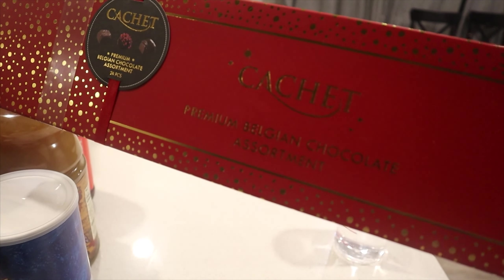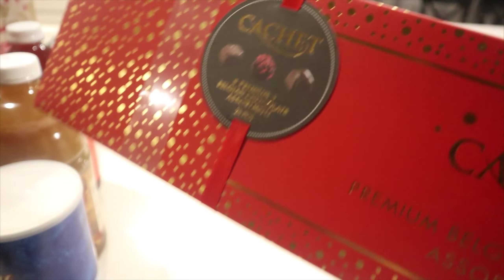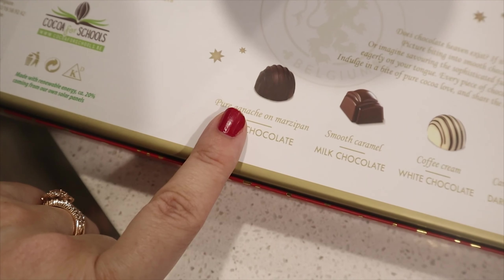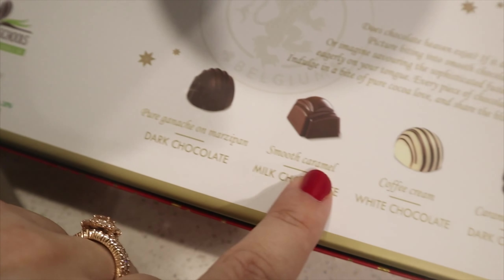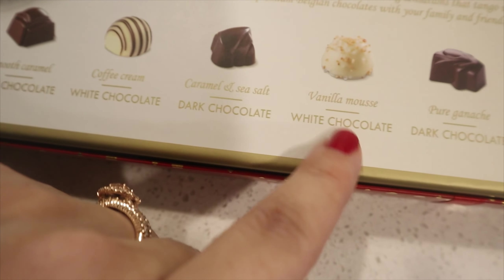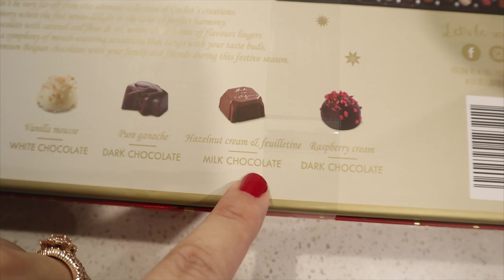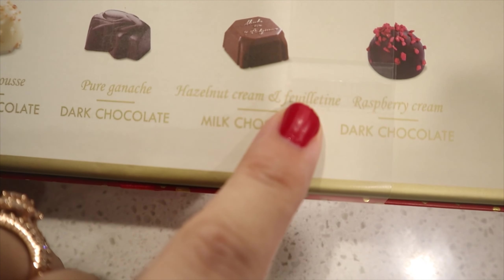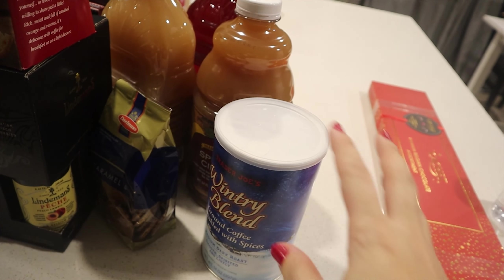The first thing we have is this premium Belgian chocolate assortment. We picked up something like this from Costco as well and our kids are loving it, so we went ahead and got another one. The chocolates include a pure ganache on marzipan dark chocolate, a smooth caramel milk chocolate, a coffee cream white chocolate, a caramel and sea salt dark chocolate, a vanilla mousse white chocolate, a pure ganache dark chocolate, a hazelnut cream feuilletine milk chocolate, and a raspberry cream dark chocolate. All of those sound really yummy and we'll munch on those with our kids.